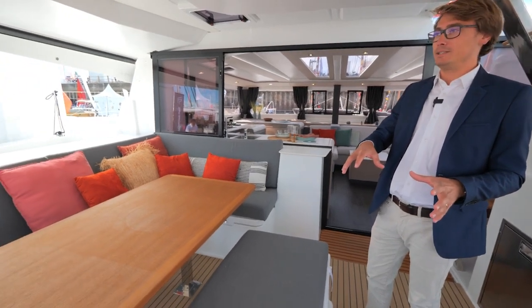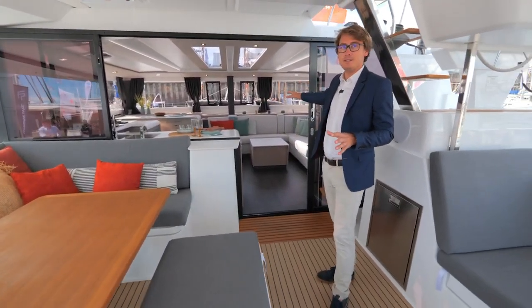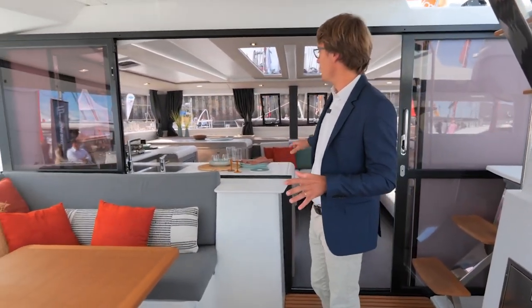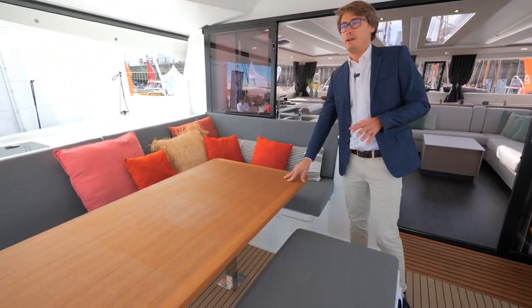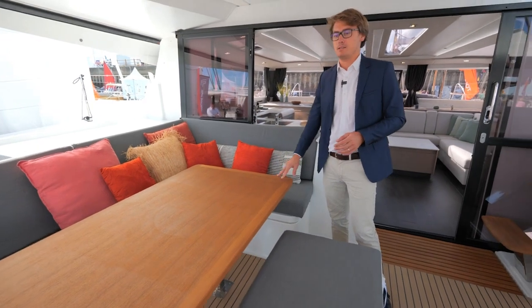We are in the cockpit of the Tana 47. As you can see, it's a space very connected with the interior. There is a very easy flow between the salon space and the exterior table, which was designed to have dinner with six to seven guests here.